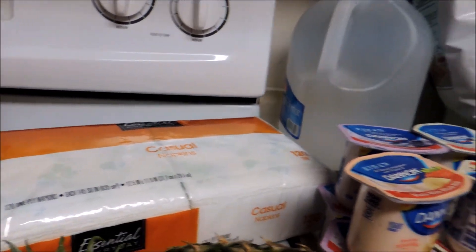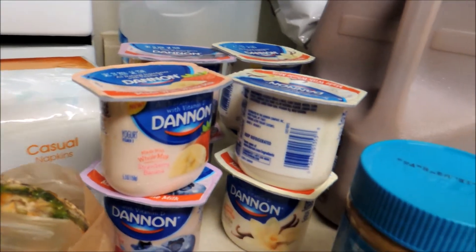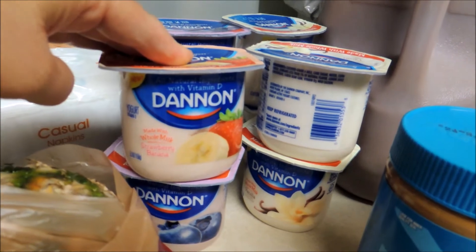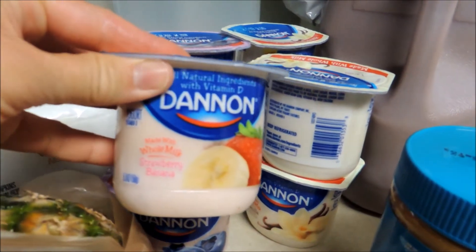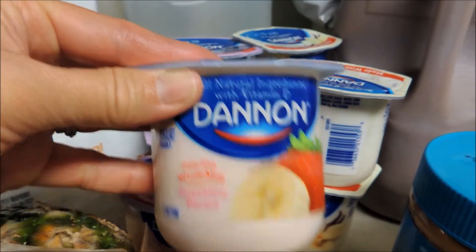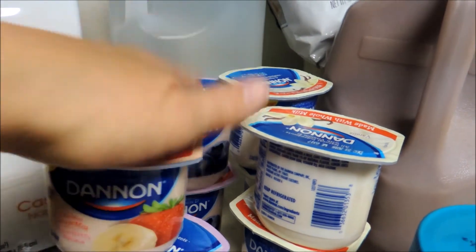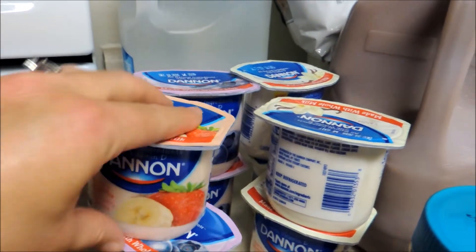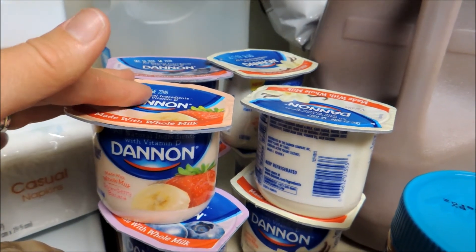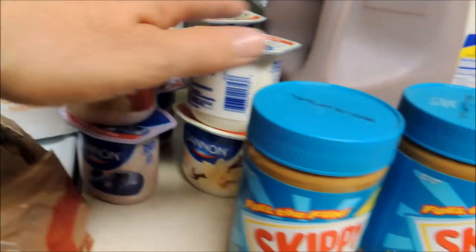I also picked up some napkins because I was almost out. The yogurts are another coupon item — I had printed some coupons off Coupons.com for a BOGO on these. They're on sale for $0.63, so $0.63 for one and the other is free. I had four of those coupons because they must have put it back out, and I have a couple devices I can print from, so I ended up printing that four times and used them today.